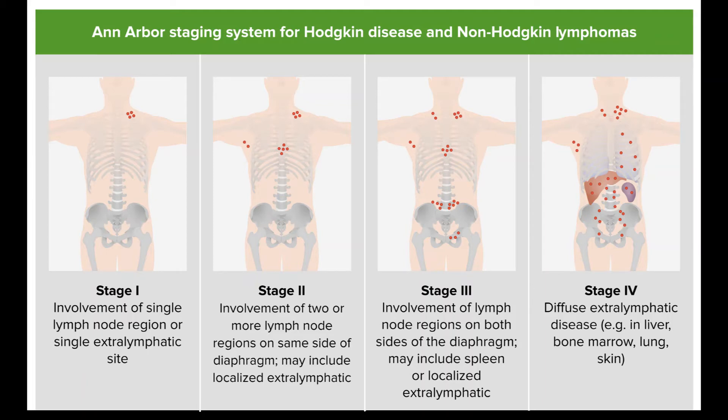especially if it was bulky disease. For those who don't respond to treatment, chemo using different drugs or high-dose chemo, and possibly radiation, followed by a stem cell transplant may be recommended. Treatment with an immunotherapy drug such as brentuximab vedotin (Adcetris), nivolumab (Opdivo), or pembrolizumab (Keytruda) might be another option.